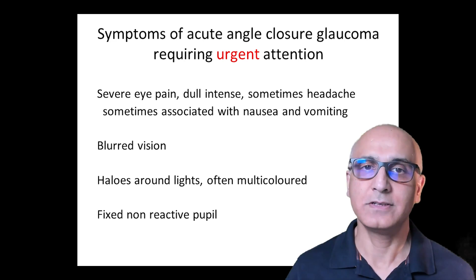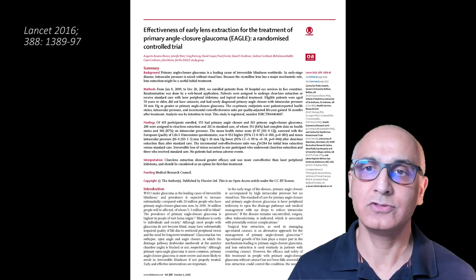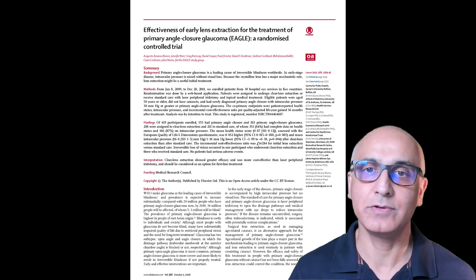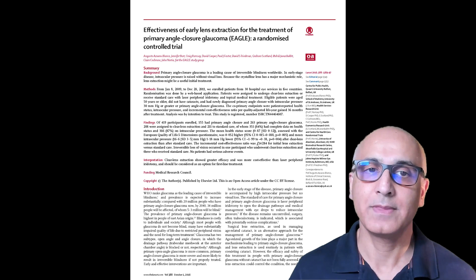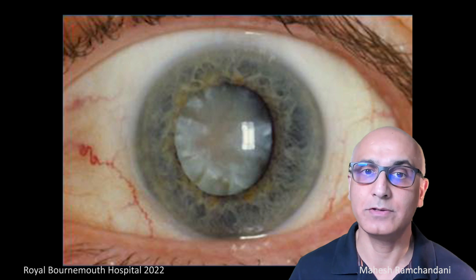Are there any alternatives to laser iridotomy? Recent studies have shown that cataract surgery is also a good initial treatment option in eyes with angle closure glaucoma as an alternative to laser iridotomy. If there is significant cataract and a narrowed or closed angle, then cataract surgery will prevent the need for laser iridotomy. When carried out appropriately, in experienced hands, the benefits of laser iridotomy far outweigh any risk and will keep you seeing. Thanks for watching.